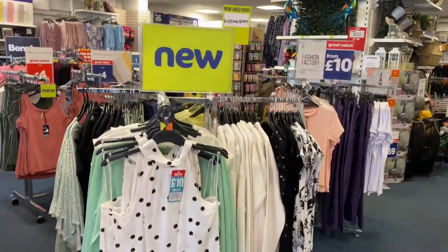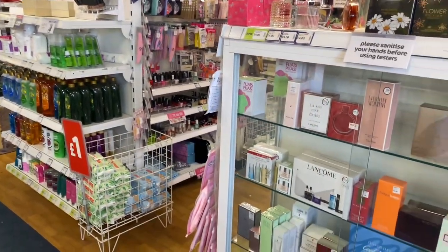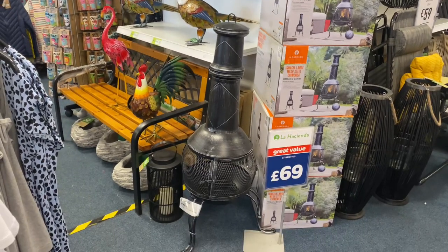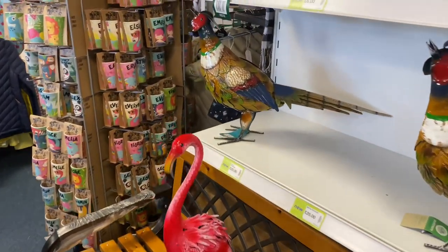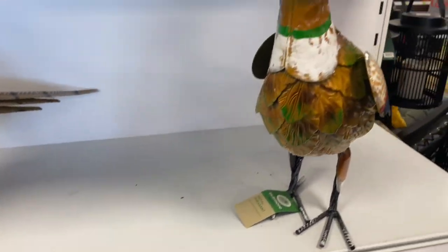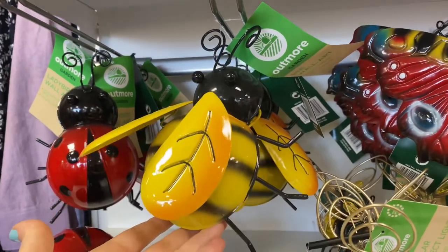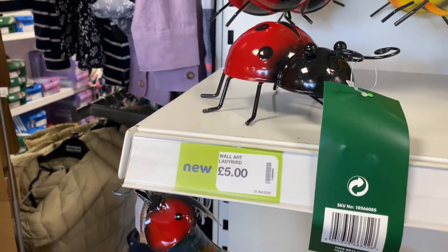Inside they've got all sorts — fashion, beauty, perfume, makeup and everything. And this is what I'm after for the garden: there's a little flamingo, metal roosters, and some little friends you can put in the garden — a little bee, butterflies, and ladybirds. They're five pounds each, which is good.